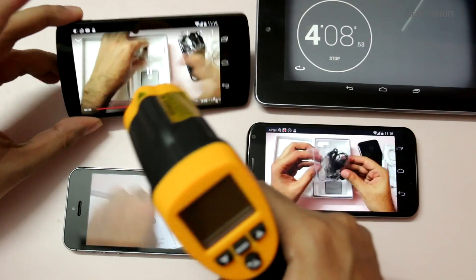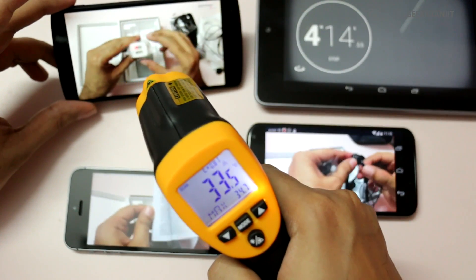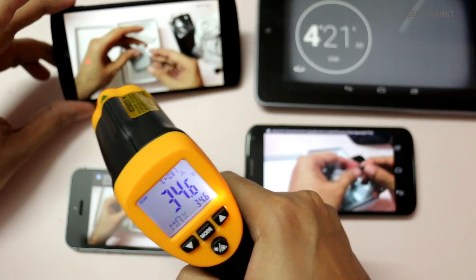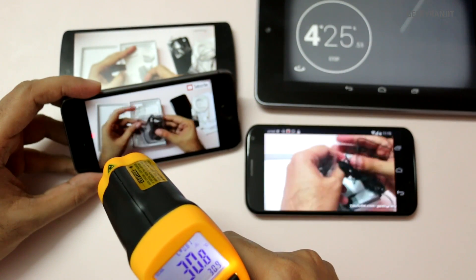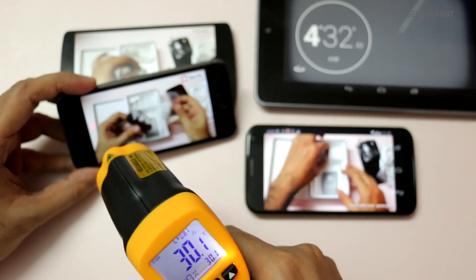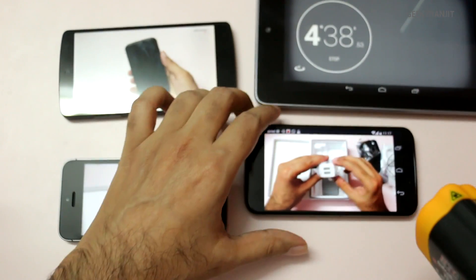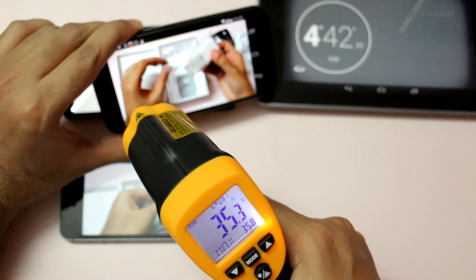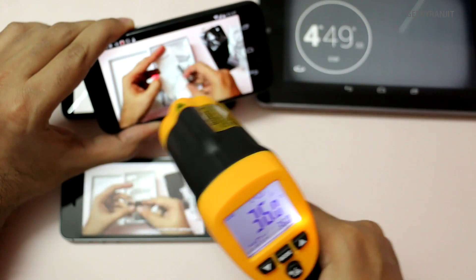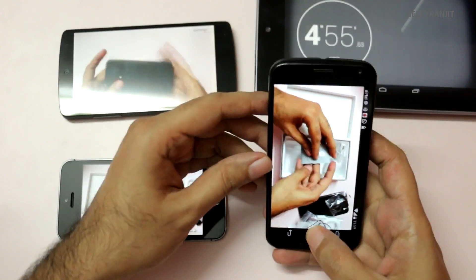At around two minutes, temperatures are staying consistent. The Nexus 5 is holding at about 34.5°C on the top of the screen. The iPhone 5s is still relatively cooler at around 30 to 31°C. The Moto X feels a little warm in the hand, registering a max of 36°C — again the warmest in this video playback test.